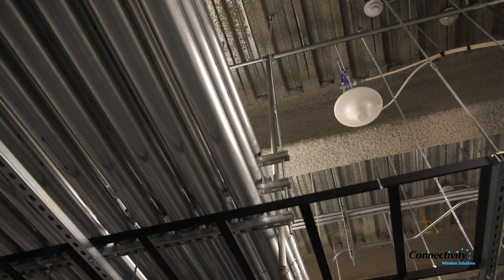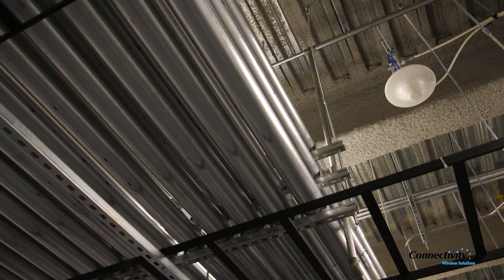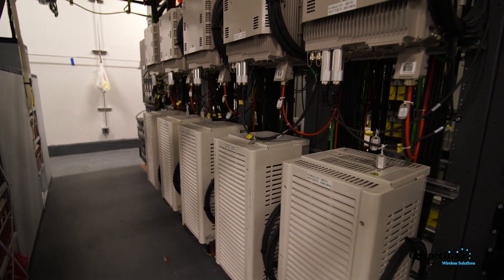Every project is critical but there are some that are just special, and I think One World Trade Center is one of those. We have a lot of history working with Connectivity Wireless and we tend to go to them when we just need things to go right.